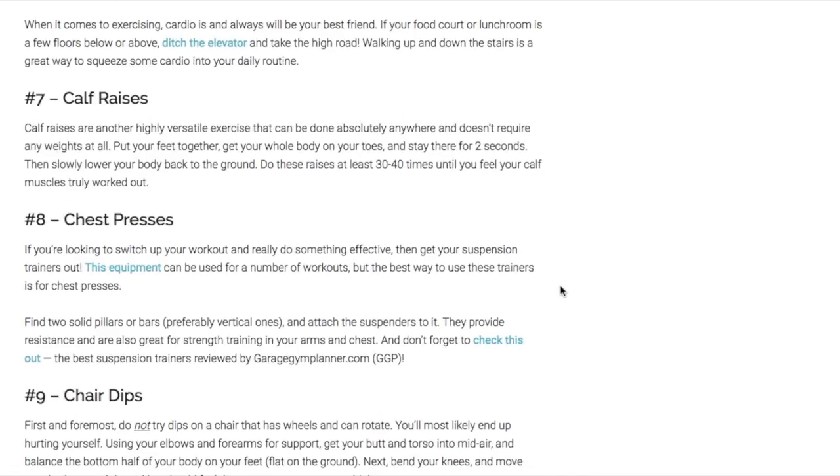Calf raises are another highly versatile exercise. You can do calf raises basically anywhere — it doesn't take any space and doesn't require any weight. Put your feet together, get your whole body up on your toes, stay there for about two seconds, then lower yourself slowly back to the ground. Do about 30 to 40 calf raises until you feel your calf muscles have truly been worked out. For a variation, go find a step, hold onto the railing, put your toes on the step, and raise and lower yourself on the edge.